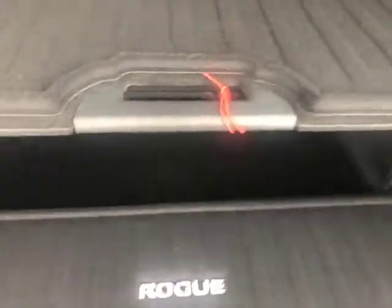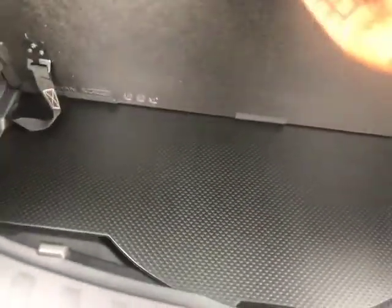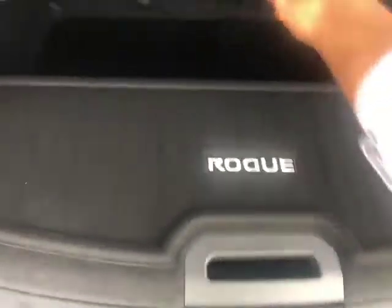If you want to hide something and don't want anyone to see what you have, you can slide that right in. There are other different configurations you can do back here. There's also a good-size spare under there as well — something our customers really like about the Rogue.